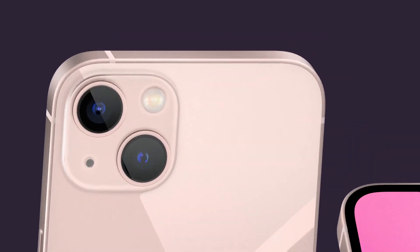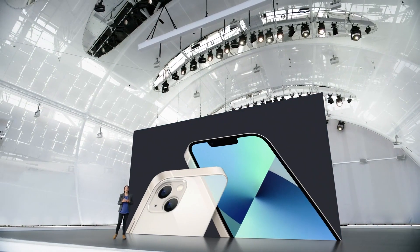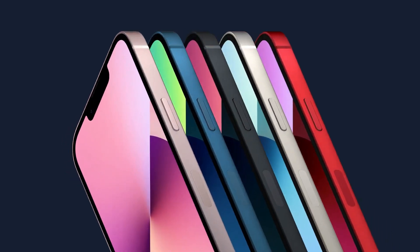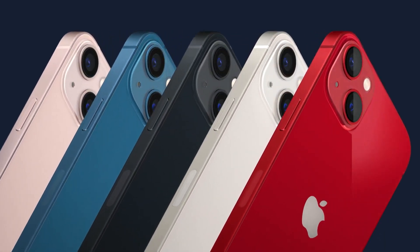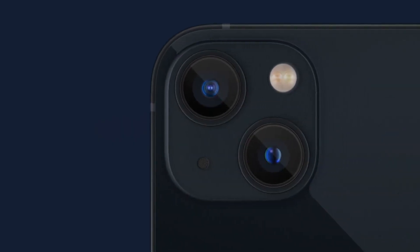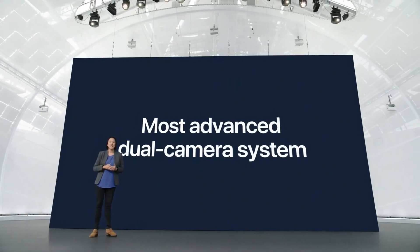The iPhone 13 mini and iPhone 13 also come with upgrades in the camera department, featuring the sleek flat edge design that people love. iPhone 13 has a new look for the advanced dual camera system with lenses arranged diagonally. The aerospace grade aluminum frame is beautifully formed and comes in five new colors: an all-new pink, blue, midnight, starlight, and product red. The TrueDepth camera system has been re-engineered to provide more display area, combining powerful cameras, next-generation image signal processor, and computational photography.